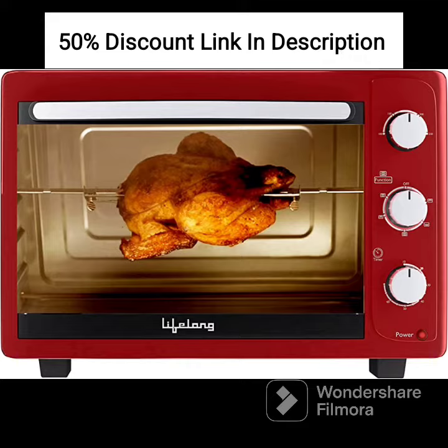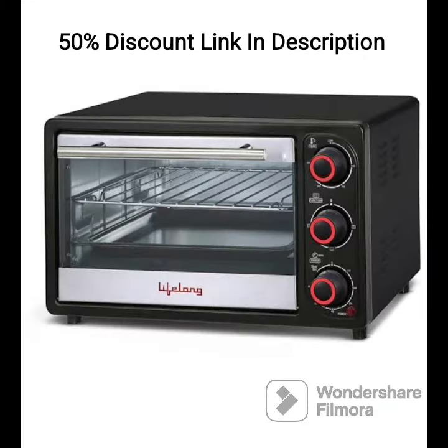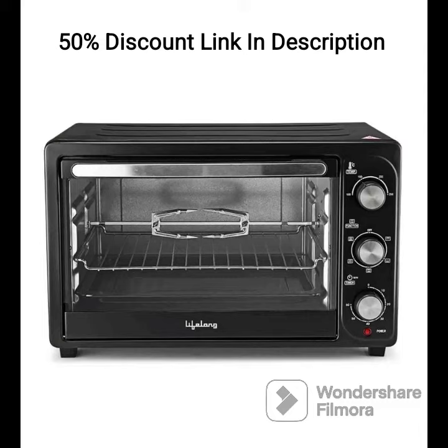5. Accessories. It comes with essential accessories such as a baking tray and a grill rack, providing convenience for different cooking methods. 6. Two-Year Warranty. The Lifelong LLOT23 comes with a two-year warranty, ensuring peace of mind and reliable after-sales support. 7. Easy to Clean. The removable crumb tray makes it easy to clean the oven, reducing the hassle of maintenance.